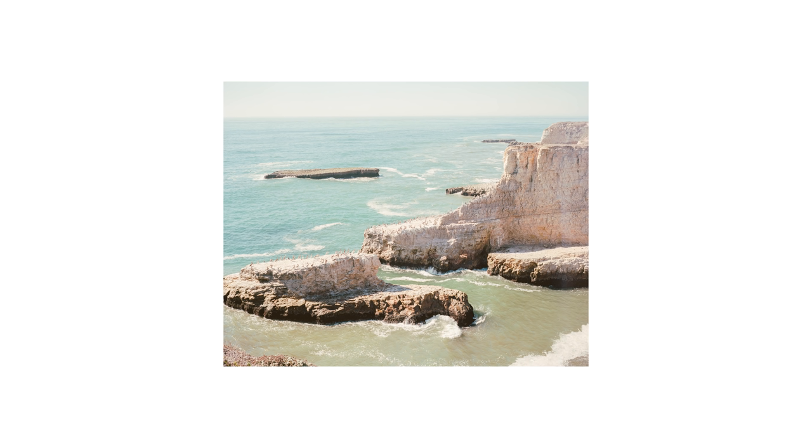I thought these photos weren't too great, if I'm being honest. I think they probably would have been better served on black and white.